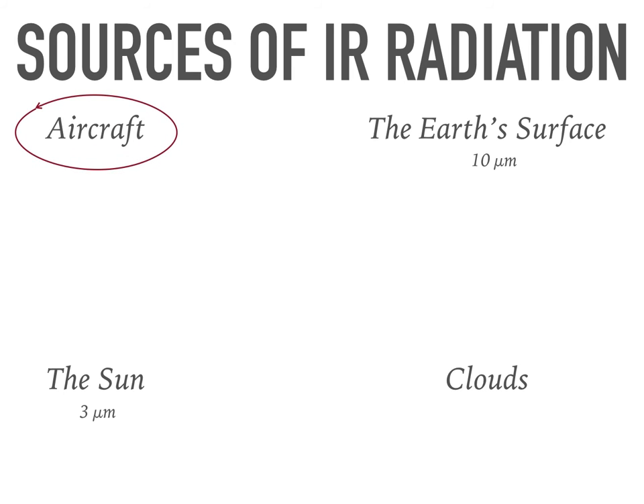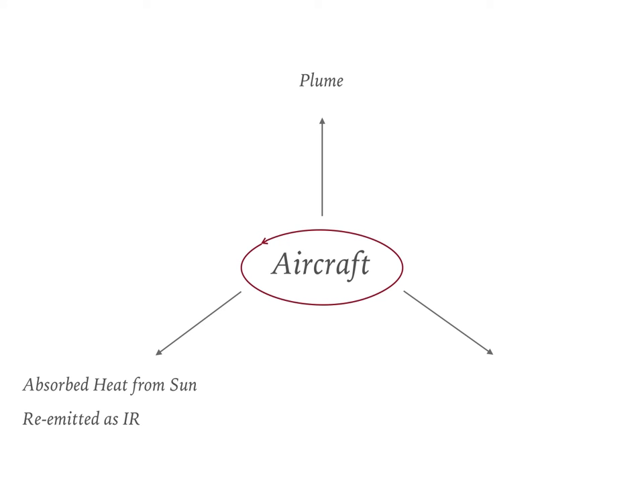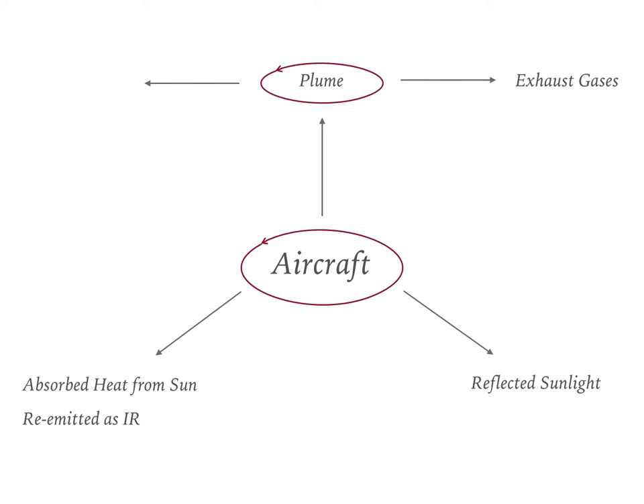But the wavelength the detector should focus on is that of an aircraft. IR radiation from the aircraft is mainly due to the following three sources: first is the plume, second is the absorbed heat from the sun, and third is the reflected sunlight by the aircraft. Among these, the major source of IR radiation is the plume, which consists of exhaust gases and afterburners.